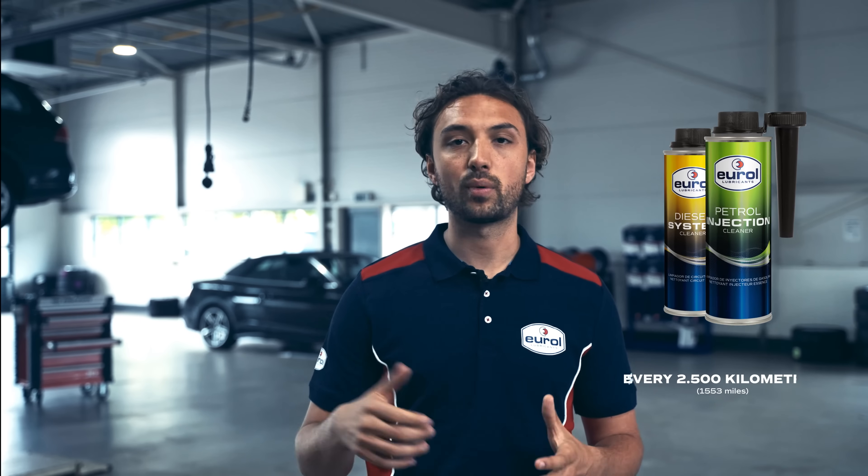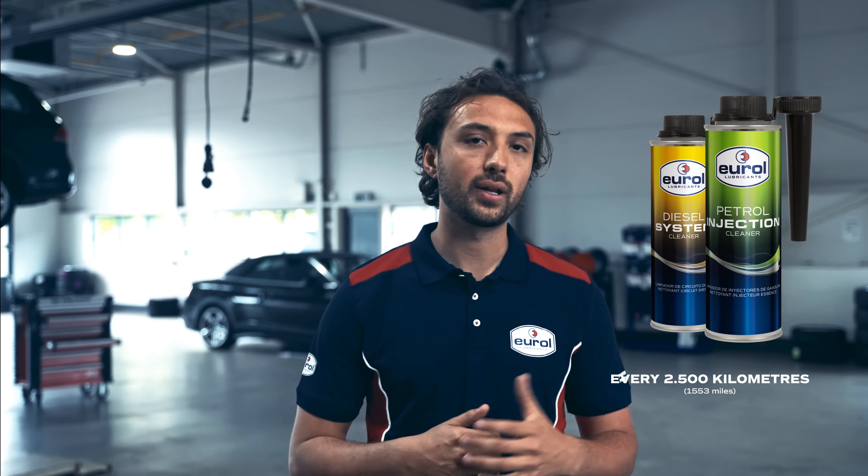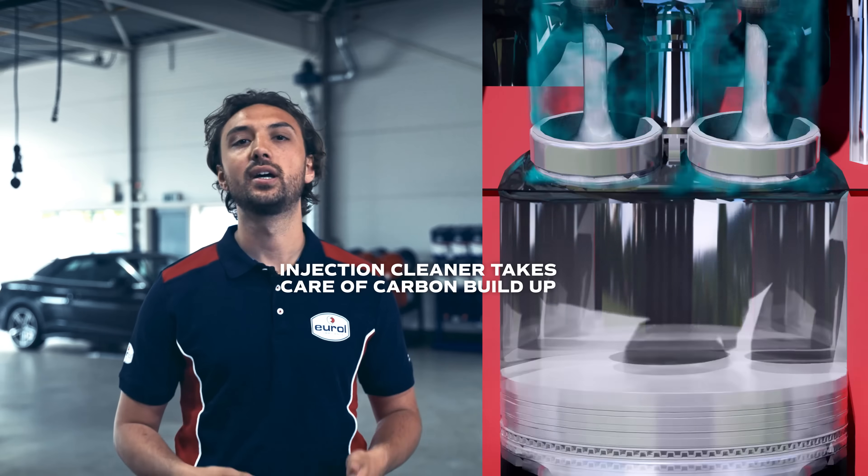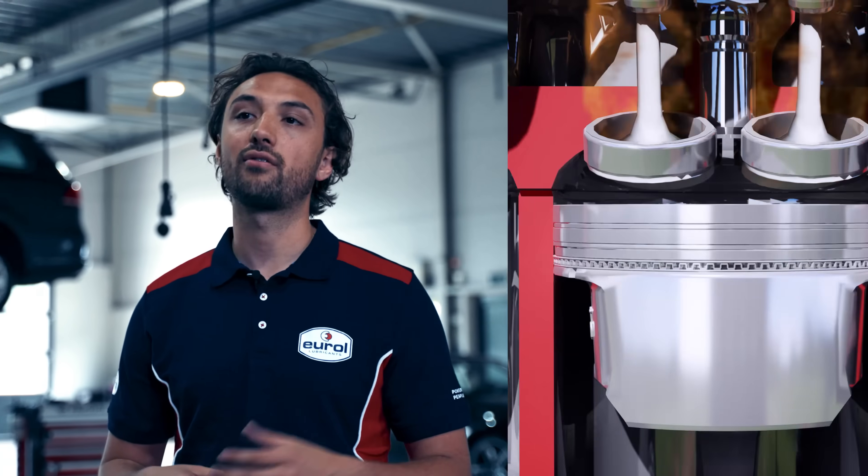Adding injection cleaners every 2500 kilometers at refueling ensures that the additive reaches all the contaminated parts of the fuel system. While driving, these components — including injectors, fuel lines, fuel distributors, injection and intake valves — are effectively cleaned.